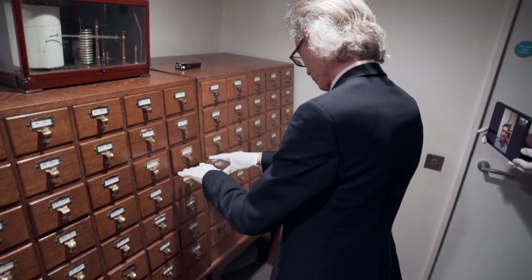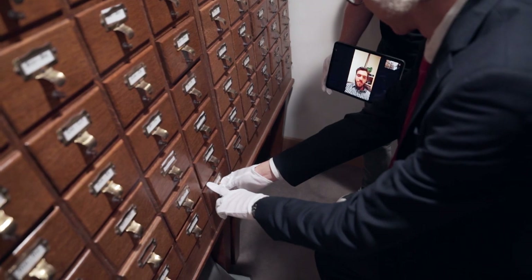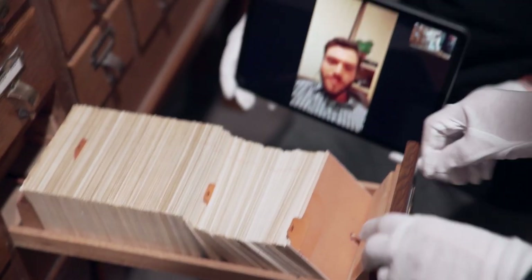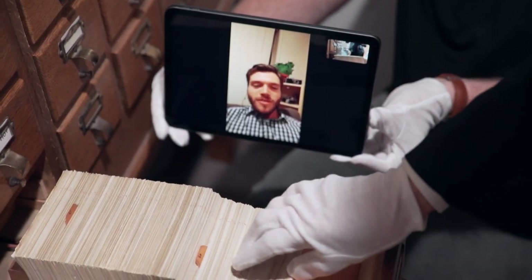Right to the bottom. Right to the bottom? Yep. You happy with that? Yep. And then how deep do you want him to go? He'll move his hands and you tell him when to stop.